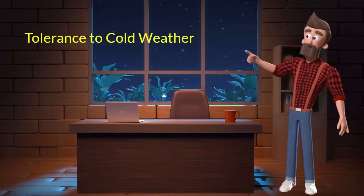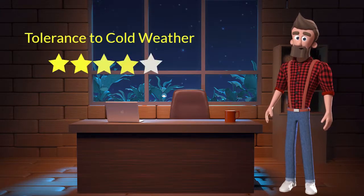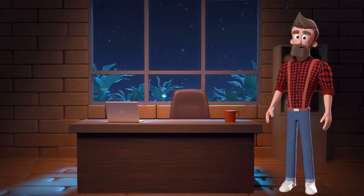Tolerance to Cold Weather: This dog breed has a good tolerance to cold weather. I will rate it 4 out of 5 for its tolerance to cold weather. If you stay at a place which has predominant cold weather, then you can adopt this breed.